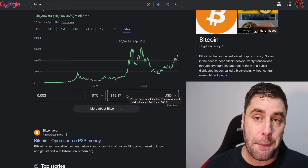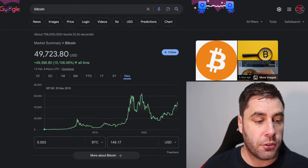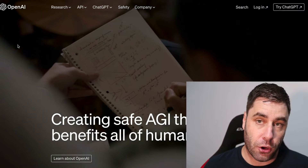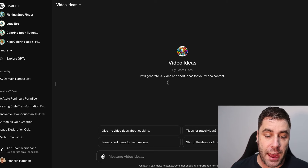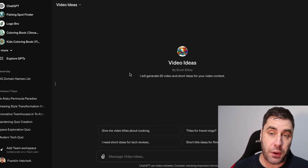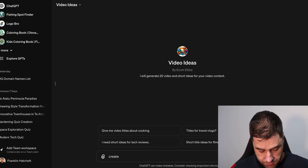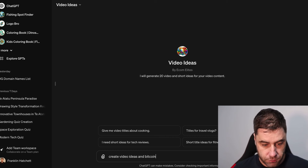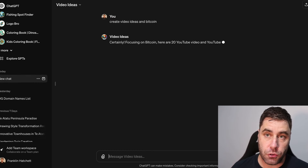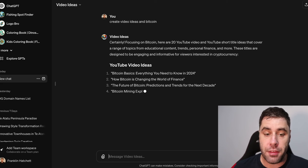Let me explain how you can make money with bitcoin in 2024 as a beginner, and this method will work pretty much forever. The first step is to go to openai.com. The best thing about this method is we're going to be using AI to do most of the work. I've created a bot — I'll leave a link in the description — and I'm going to tell it to create video ideas on bitcoin.